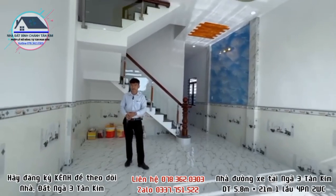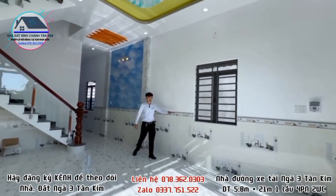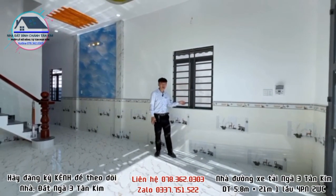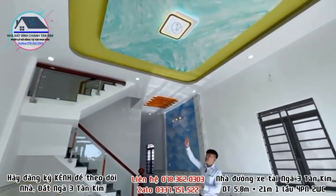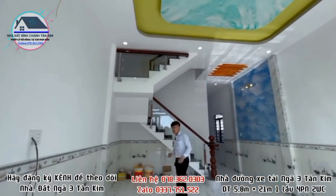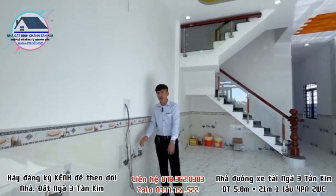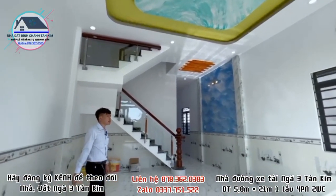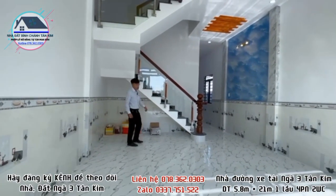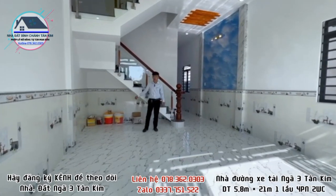Không gian phòng khách ốp gạch cao lên 1m4, có cửa sổ để lấy gió, bên hông là đường luồng. Trần thật cao, sơn trang trí, đèn LED âm trần. Căn nhà đặc biệt đã đi sẵn dây camera âm tường, điện nước kéo vào tận nơi. Phía dưới cầu thang có khoảng trống để trang trí non bộ hoặc làm tủ đựng đồ.